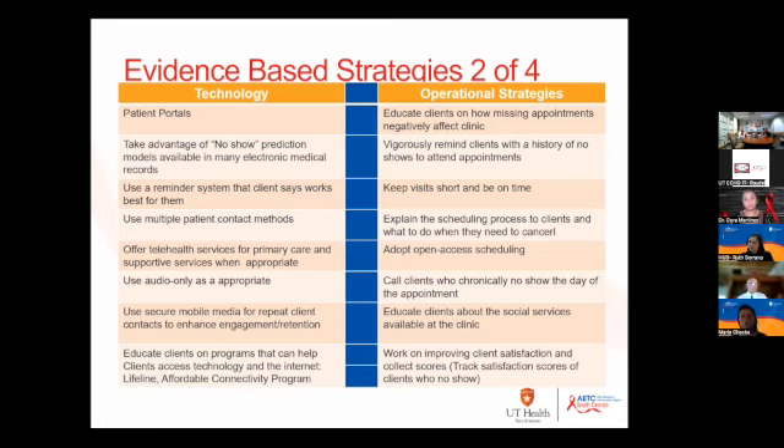You'll get a copy of these strategies in a different format. One of the things recommended is, when looking at multiple patient contact methods, ask patients at intake what method they prefer to be contacted — email, text, and so on. If you're using phone only and your success rate is really poor, ask what works for them.